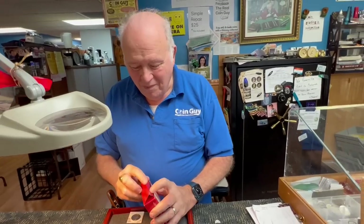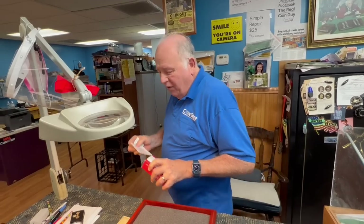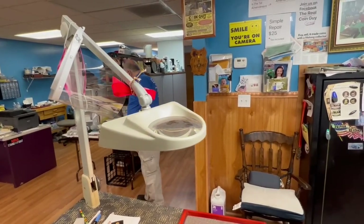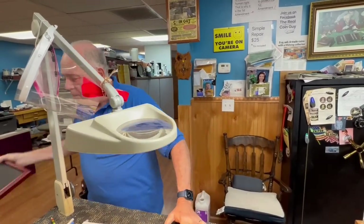Do you ever think of yourself as an influencer? In the beginning I never thought about it. But when parents bring kids in and say their child started collecting coins because of me — that's real influence. I did a Zoom with a junior honors history class in New Jersey. They sent me a thank-you, a cover page saying they'd started a coin club in the high school from the history angle. I guess that is an influence.